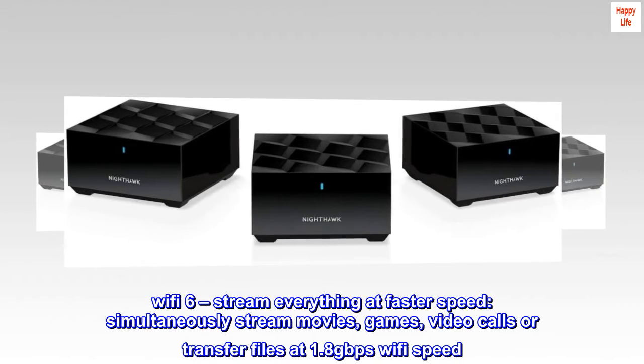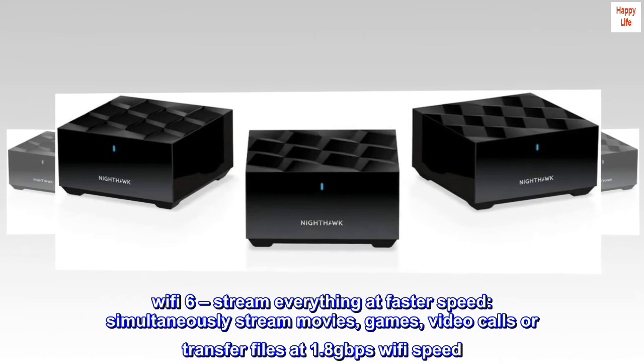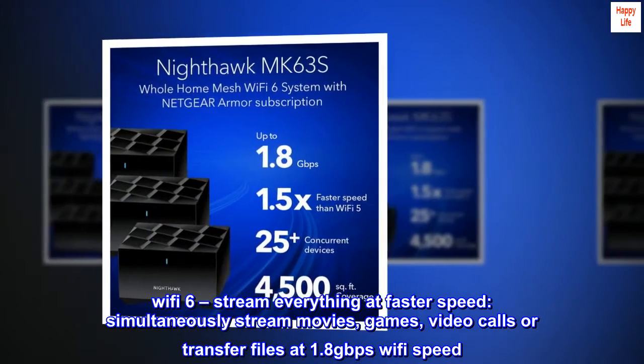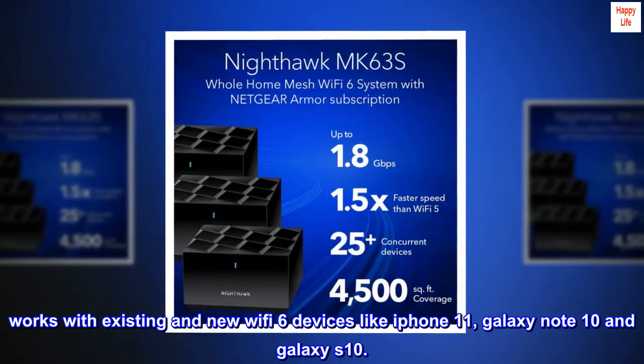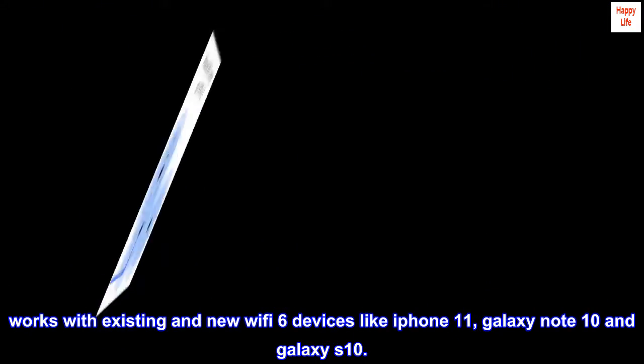Wi-Fi 6 — stream everything at faster speeds. Simultaneously stream movies, games, video calls, or transfer files at 1.8 Gbps Wi-Fi speed. Works with existing and new Wi-Fi 6 devices like iPhone 11, Galaxy Note 10, and Galaxy S10.